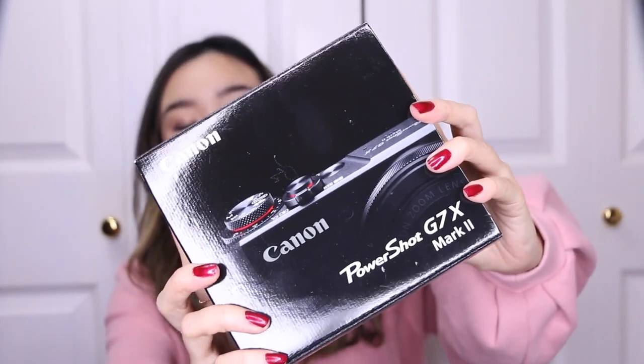Obviously I already unboxed this beauty, but for the sake of this video I will show you the box as well. When I was shopping for the Canon camera, I did compare prices on Amazon, eBay, and London Drugs — which is a local Canadian drugstore, in case you guys don't know — they also sell electronics. I finally got it at London Drugs because it was a tad bit cheaper and your girl is on a budget.